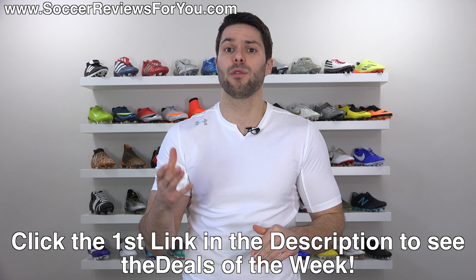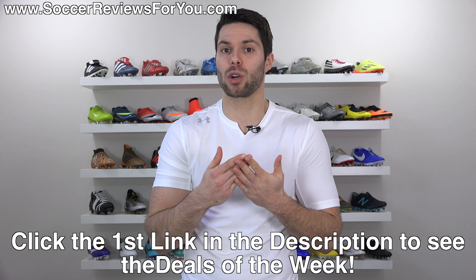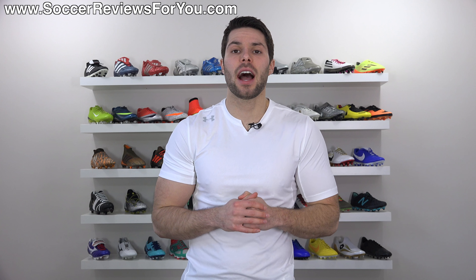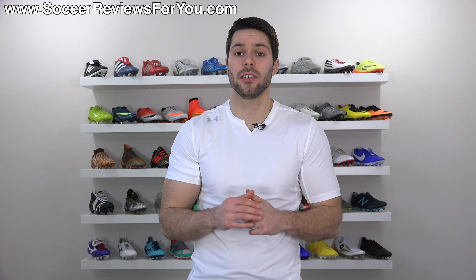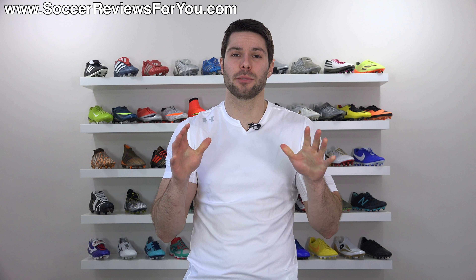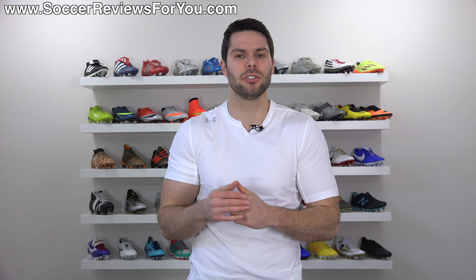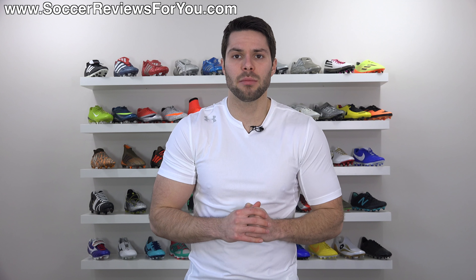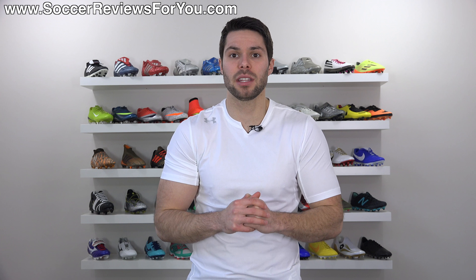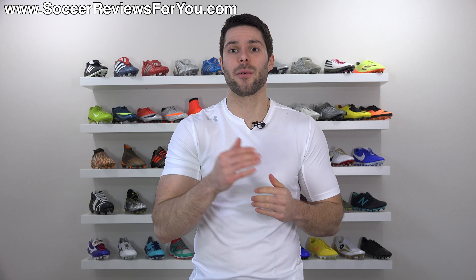On that page, you'll find everything listed in the form of individual Buy It Now links with the advertised sale price, as well as any coupon codes that may or may not be required. In today's video, I'm going to be highlighting 10 of what I think are the best deals currently available, some of which are actually better than some of the sales we had during the most recent Black Friday — pretty hard to believe considering it's just January. All the items you see today, as well as many others, can be found on the Deals of the Week page.